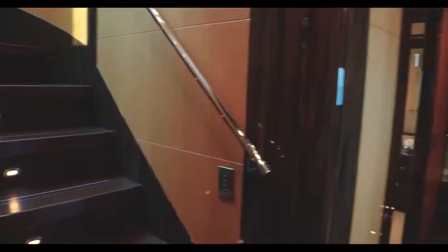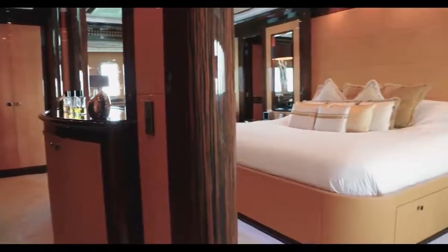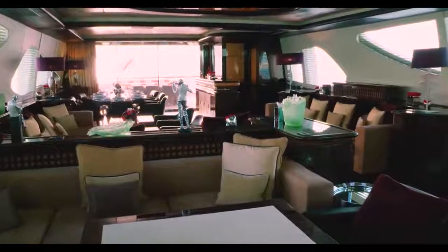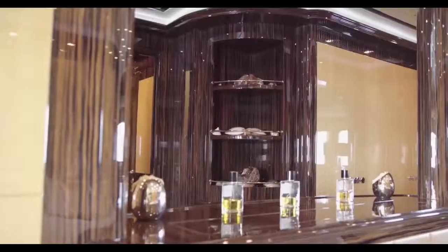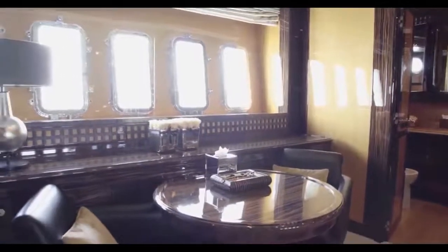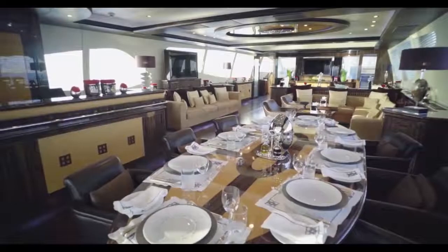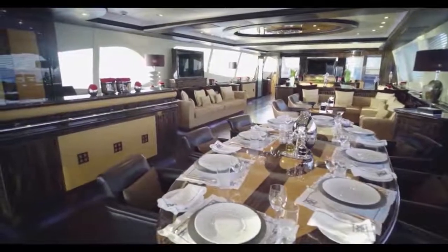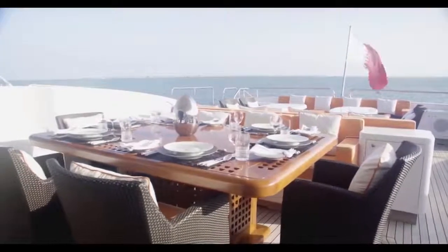Take a moment to look at just what that propulsion system is moving, though. This is not like a dragster where everything's stripped out to gain greater speed and you need to wear fire-retardant overalls inside. In a Mangusta 165, you can wear your best Loro Piana suit or Givenchy cocktail dress, because this is finer than the finest seven-star hotel.